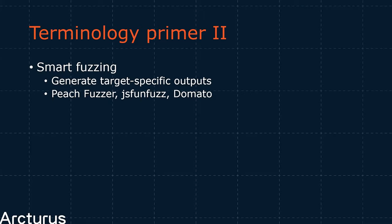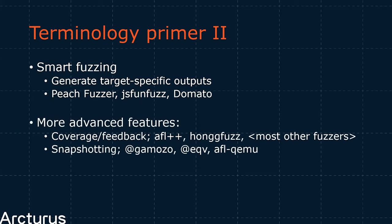This is what fuzzers aim for — based on the principle that the more code you hit, the more likely you are to hit a bug. The pioneering tool in this space, AFL, has alone found thousands of critical bugs. There are other more advanced topics in this space — it's still a very active area of research. Be sure to check out the work being done by people like Gamoso, EQV, Dominic, and the AFL++ team, as well as the work being done in snapshot fuzzing.